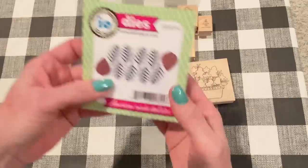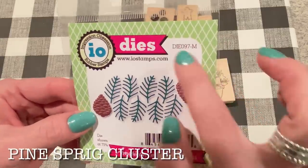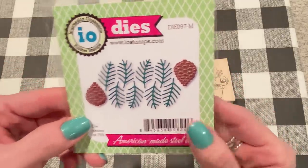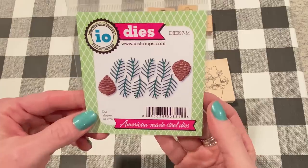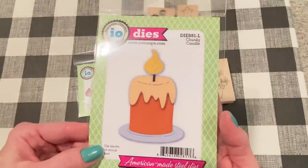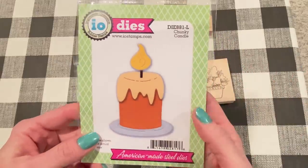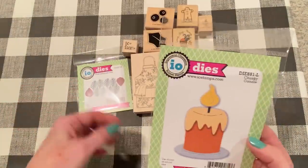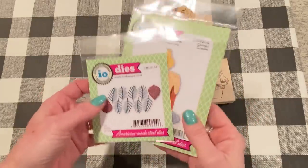I also got a couple dies. I picked up this one - it's called Pine Sprigs or something like that. Anna said this is one of her all-time favorite dies. It's got eight little pine sprigs with pine cones, which I could see being very useful to add to tags, cards, or embellishments. And then I got this candle set called Chunky Candle, which I thought was so cute. I don't think I have any candle dies, and I like to doodle and draw candles that look exactly like this. I haven't gotten around to cutting it out yet.